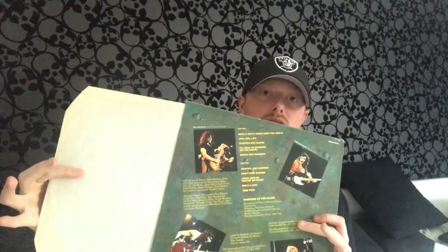Next up for vinyl I have Y&T with In Rock We Trust. I think this was their sixth album — I didn't actually realise they'd been going since the late 70s, I thought they were more of a mid-80s band. I'll definitely be picking up more of their earlier stuff. Albums like Mean Streak all come before this one, but this is a really great album and I got it in pretty good condition — just comes in a standard sleeve.